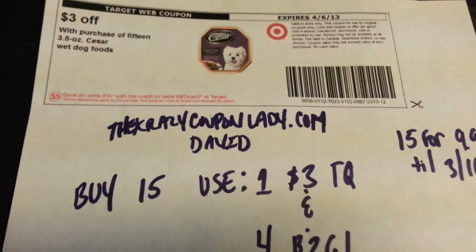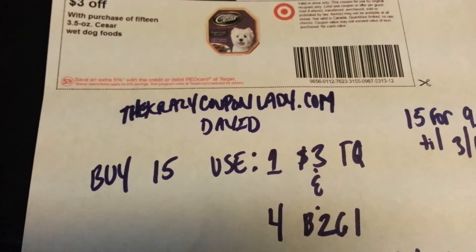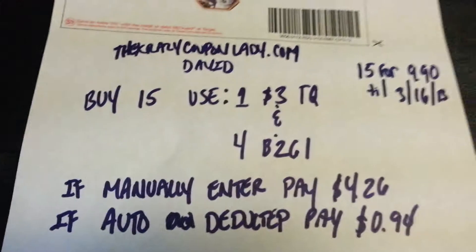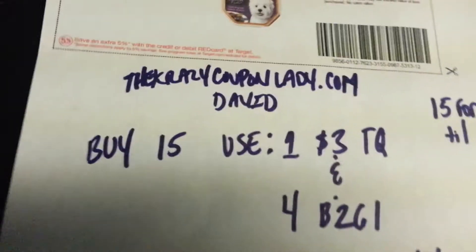That means I'll have 60 of these wet dog foods — 15, 15, 15, 15. I want to stock up on a lot of dog treats and dog food, and the wet dog food is gonna help out a lot because I do have two dogs that eat a lot and dog food is expensive.